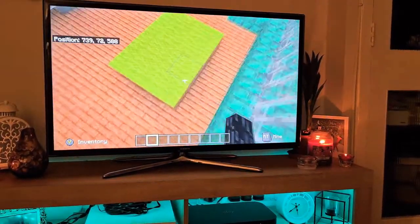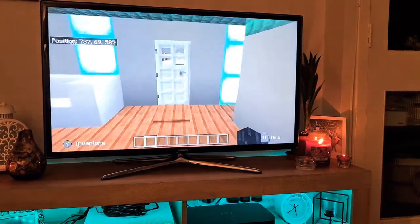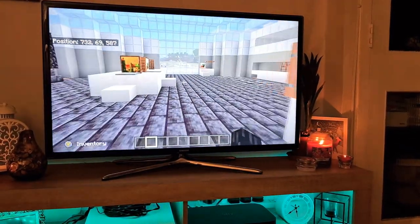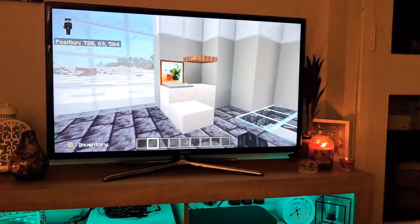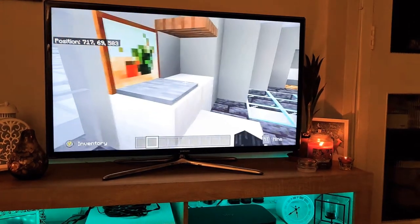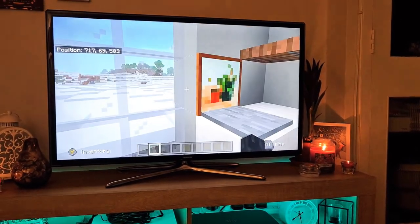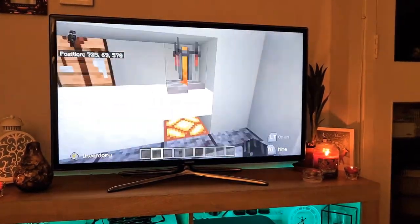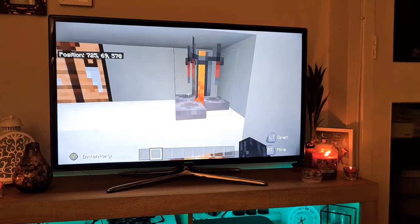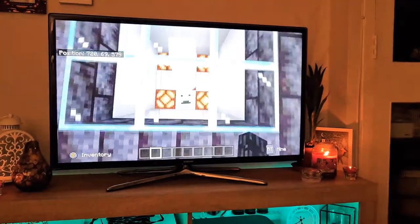Then if we go downstairs to the lab. So this is where people research on stuff — there's a chair, keyboard, and screen. This is where the researchers make potions to experiment on an arctic fox and a polar bear.